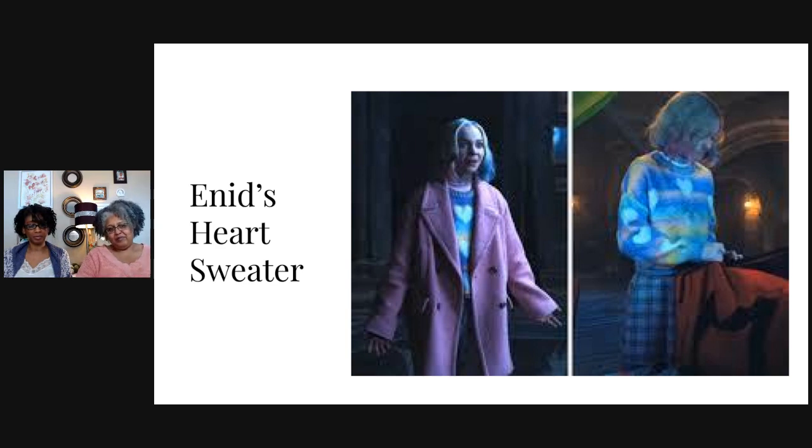They should put out, if not even patterns, at least a photo book or an ebook you could download showing the styles, because the show's stylists killed it. Whoever put the costumes together really did an incredible job. I focused on the knitwear, but all the costumes were wonderful.